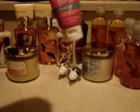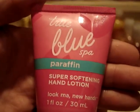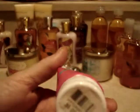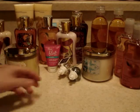I picked up the True Blue Spa Paraffin Super Softening Hand Lotion. I've been wanting to try this since the last semi-annual sale — I saw it but never picked it up — and I got it for $3. It's a little tiny tube, only one ounce, but I'm going to try it because my hands look pretty bad.